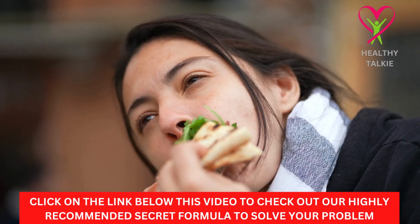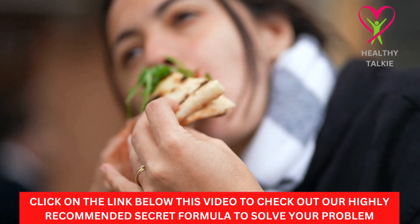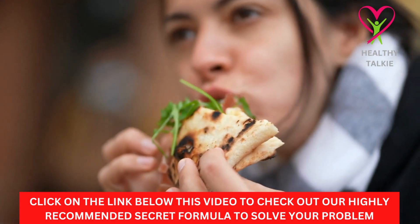With these 7 quick ways to lose weight, your metabolism will speed up and you'll burn fat much faster. Try these tips for losing weight quickly for a few weeks, and you'll notice a difference.